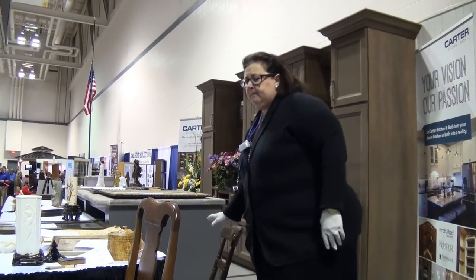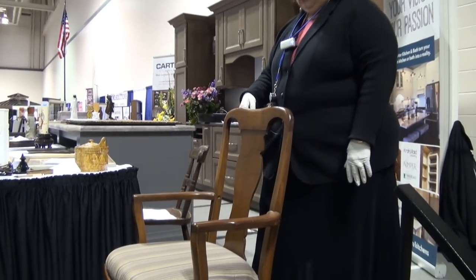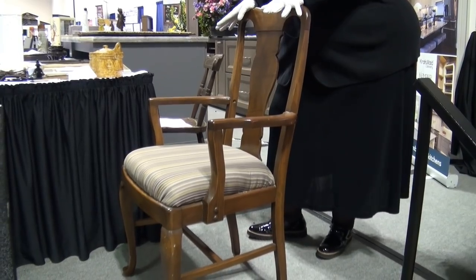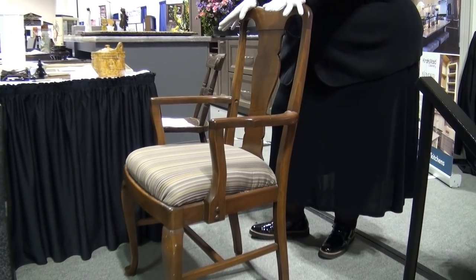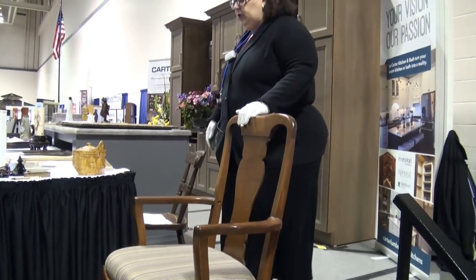I want to talk about chairs. We bought a set — one captain's chair and five without arms. This is a captain's chair. Why is this a captain's chair? Did a captain sit in it? Because it has arms. Armchairs are usually called captain's chairs, right? Sometimes they're larger than others.